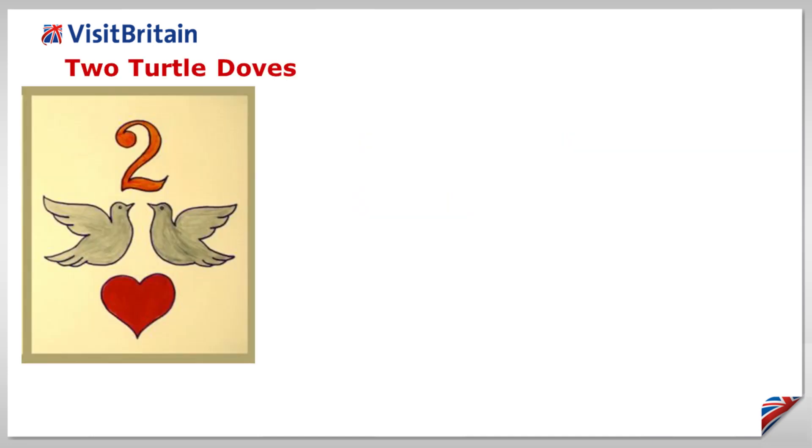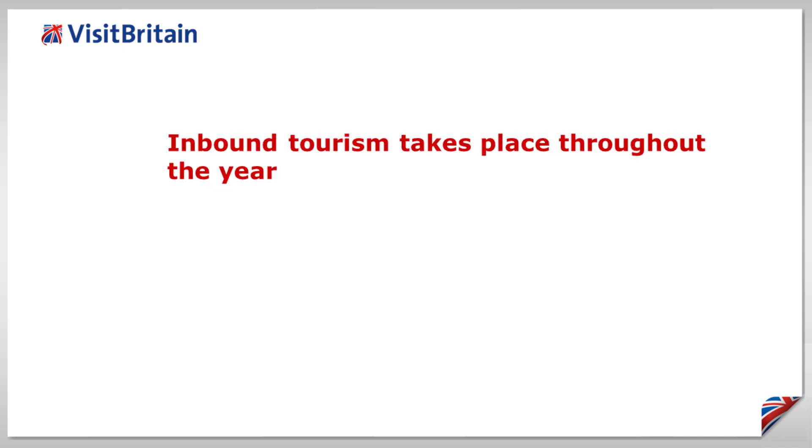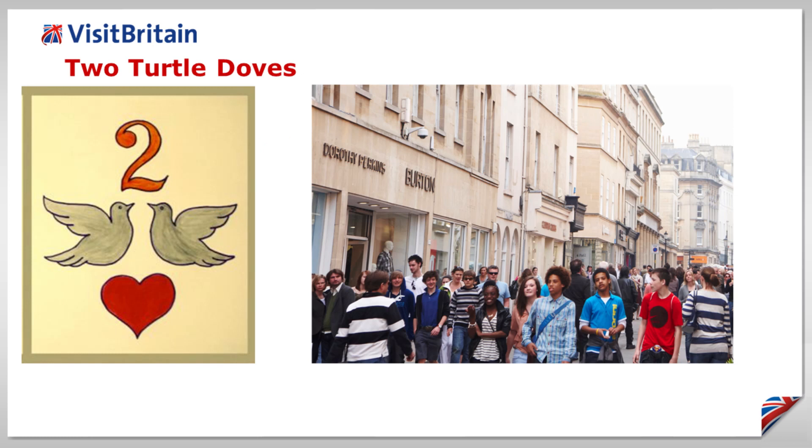Two turtle doves. You will only find turtle doves in southern and eastern England during spring and summer, but inbound tourism takes place throughout the year, although traditionally August is the busiest and February the quietest month.